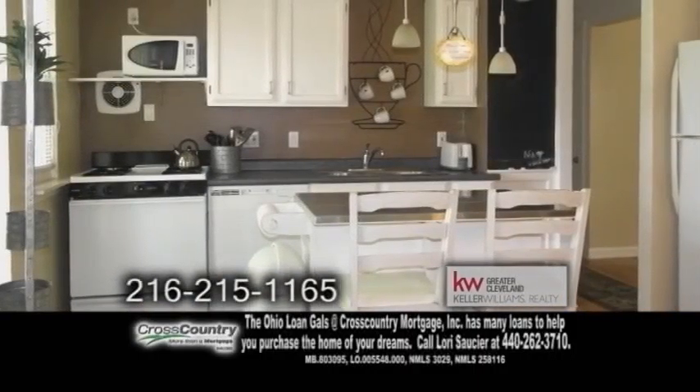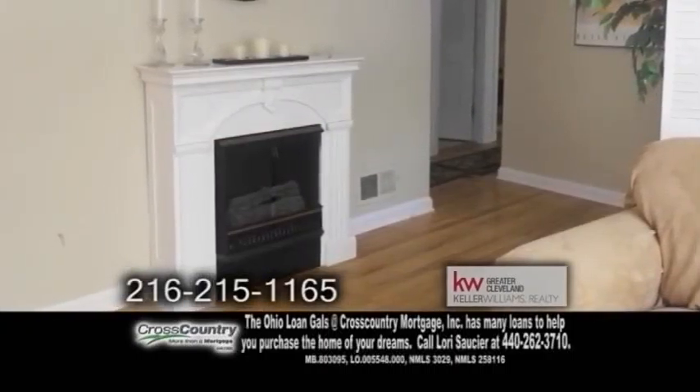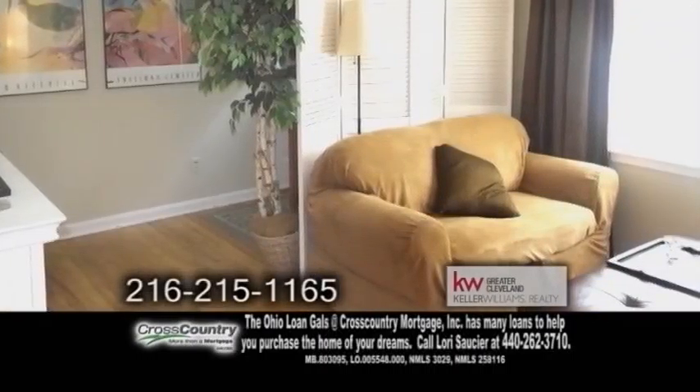The fully renovated kitchen offers an eating area and all the appliances are included. The charming living room has a decorative fireplace and gleaming hardwood floors.